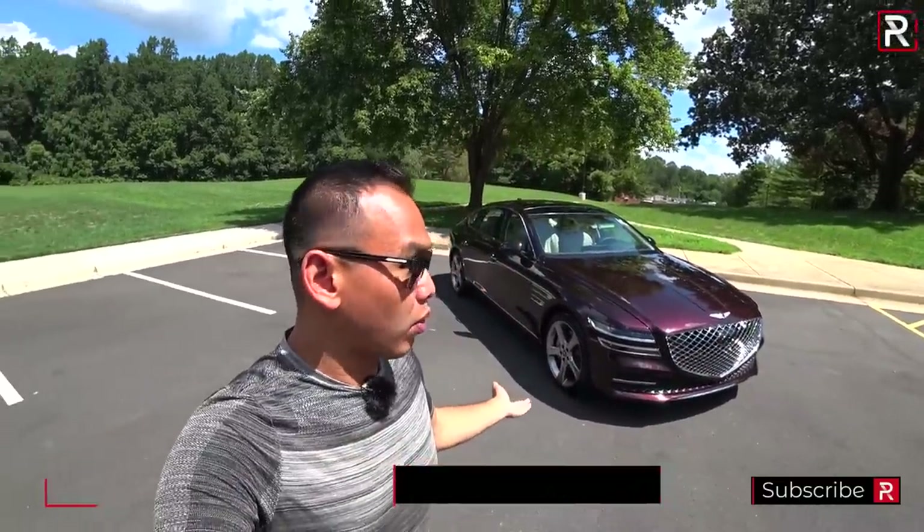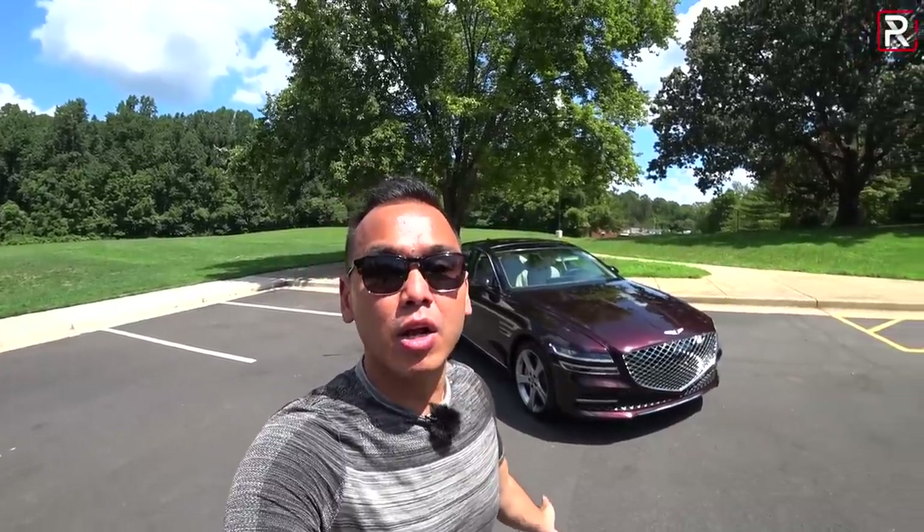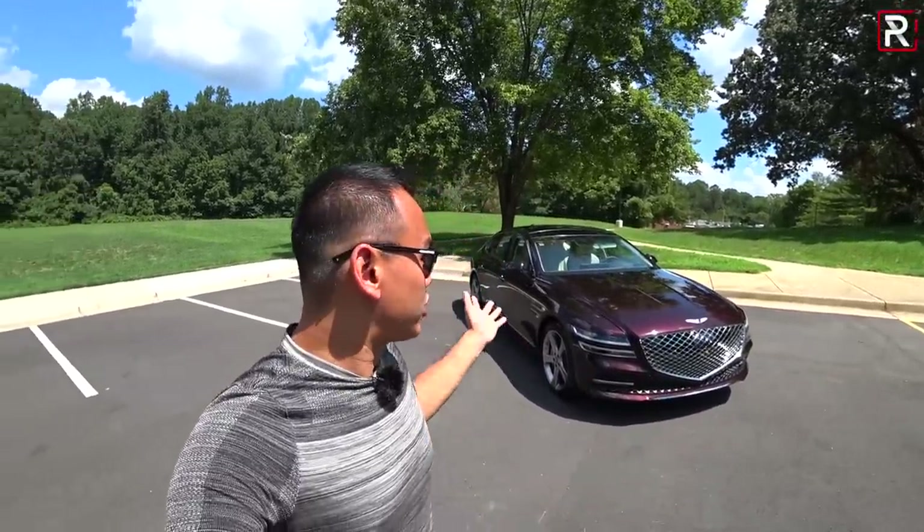If you guys remember the G80 or the Genesis sedan, the Hyundai Genesis sedan was the first ever Genesis vehicle back in 2017, but it traces its lineage back to 2008 with the Hyundai Genesis. This is now in its third generation.